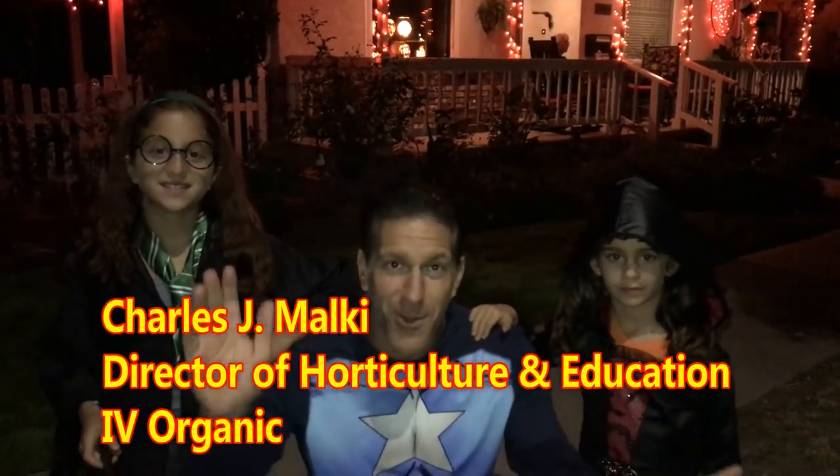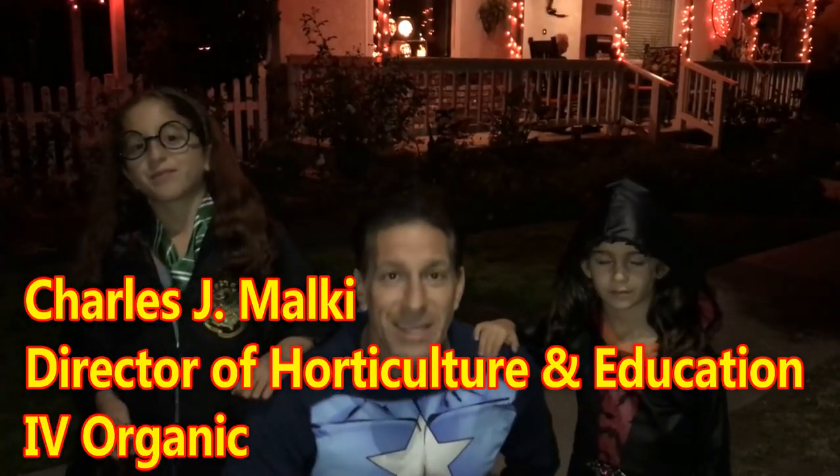Hi, my name is Charles Malkie, biologist and plant expert with Ivory Organics, where we grow cool plants. On this October 31st, I just want to wish you all a happy Halloween. For those of you that celebrate the Spanish holiday Día de los Muertos, happy Day of the Dead.